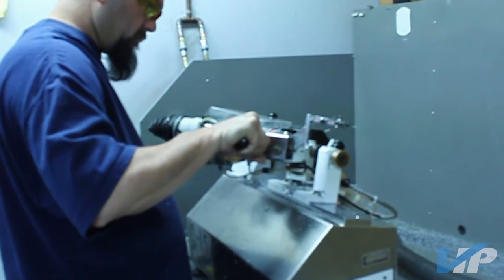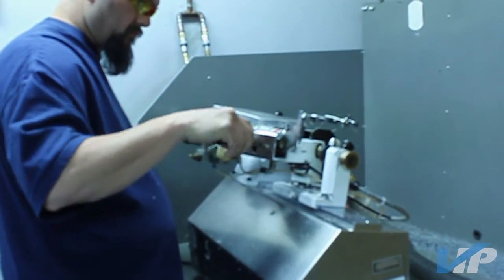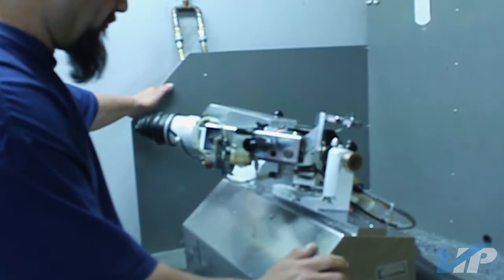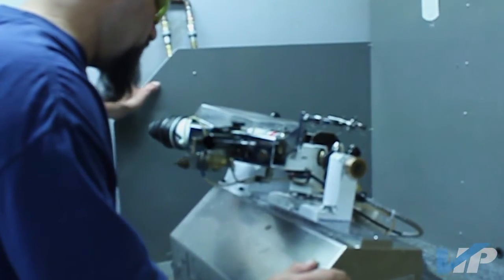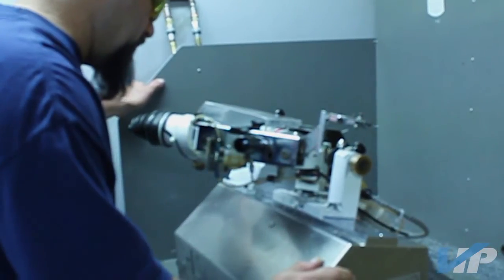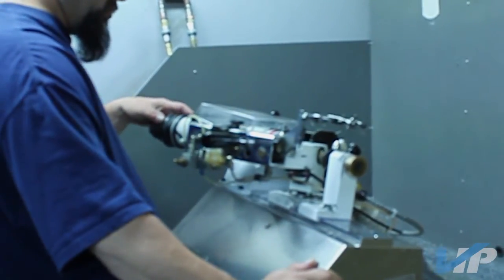Using VIP for contract assembly allows for better inventory management and reduced customer overhead. Please visit our website at vista-industrial.com and learn more about our capabilities on how we can become your aggressive partner for success.